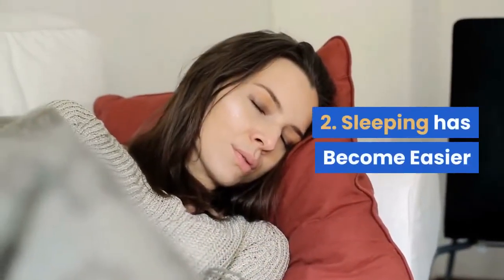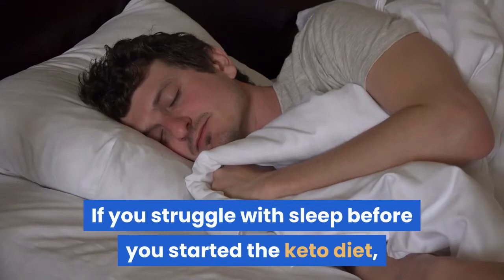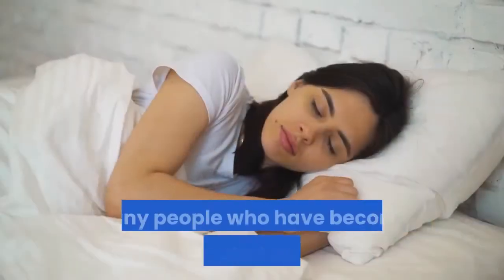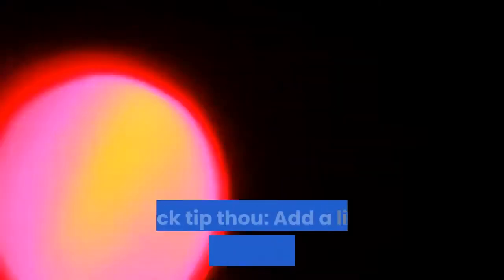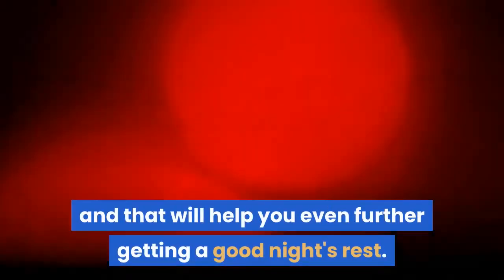2. Sleeping Has Become Easier. If you struggled with sleep before you started the keto diet, you will likely find that your sleeping becomes more comfortable over time. Many people who have become keto adapted experience easier sleep, feeling a lot more refreshed and energized. Quick tip: add a little magnesium to your water before bed, and that will help you even further in getting a good night's rest.